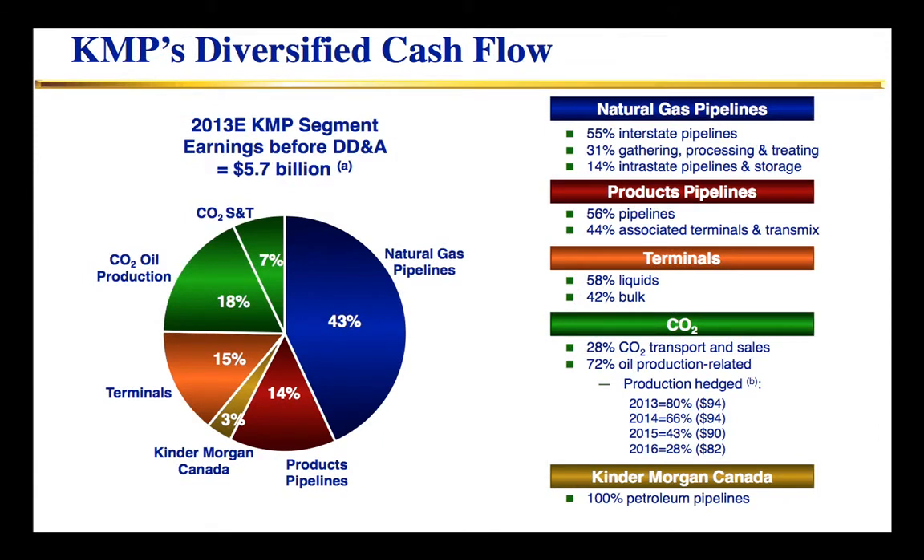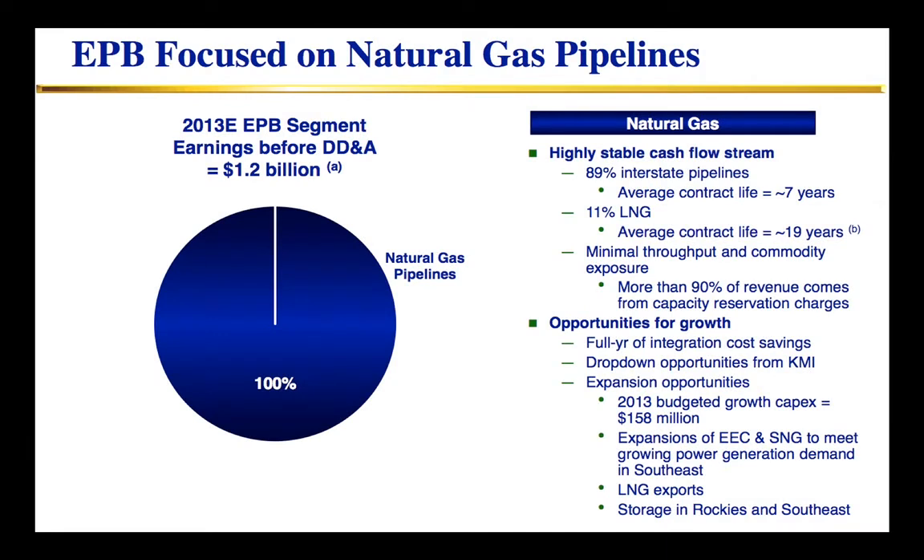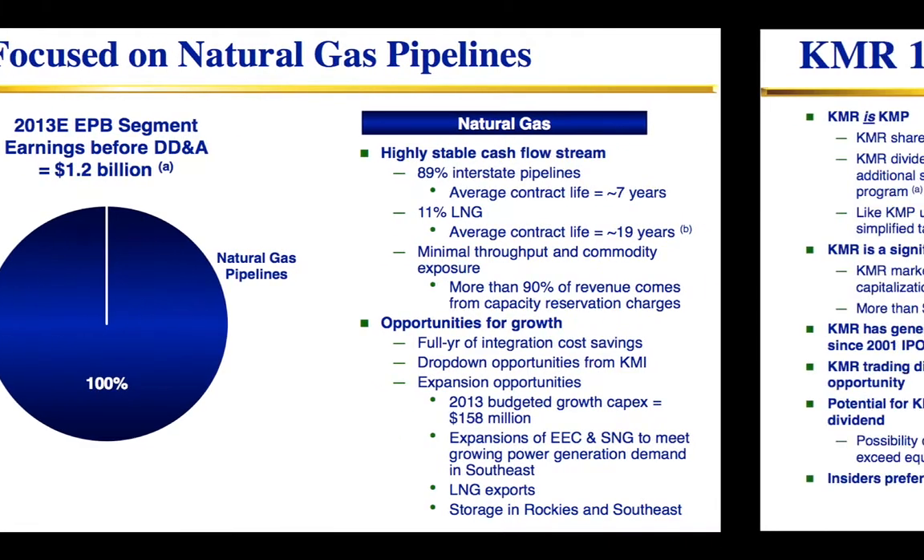KMP has about $5.6 billion in segment EBITDA this year, a diverse asset base, about a 6.6% yield, and 5% to 6% growth. EPB is about $1.2 billion in segment EBITDA, about a 7.25% yield, with just 2% growth showing for 2014, but on a longer-term basis, 5% to 6%.